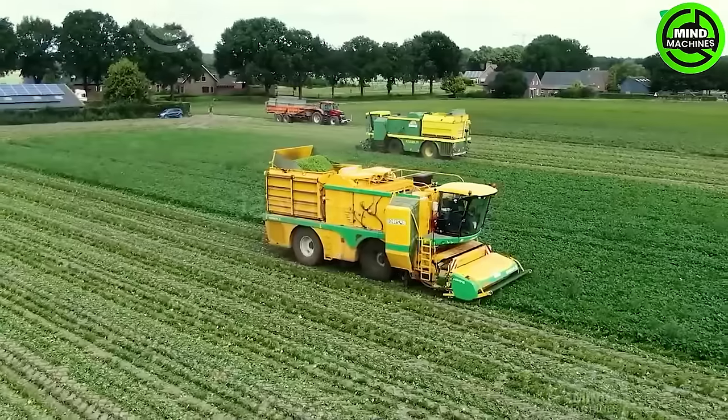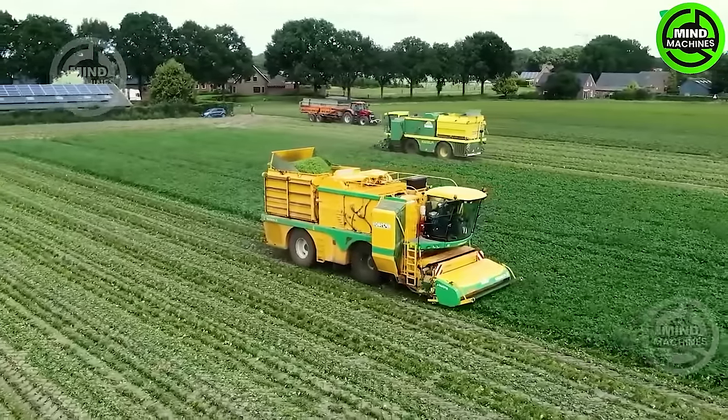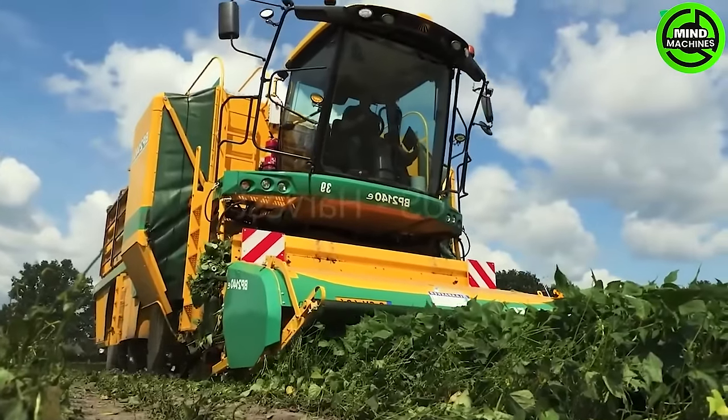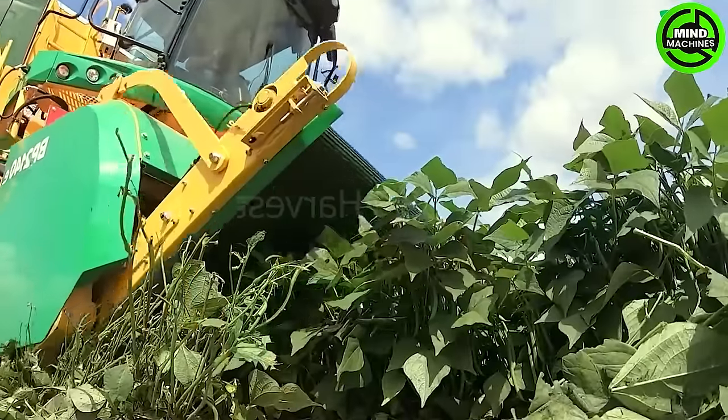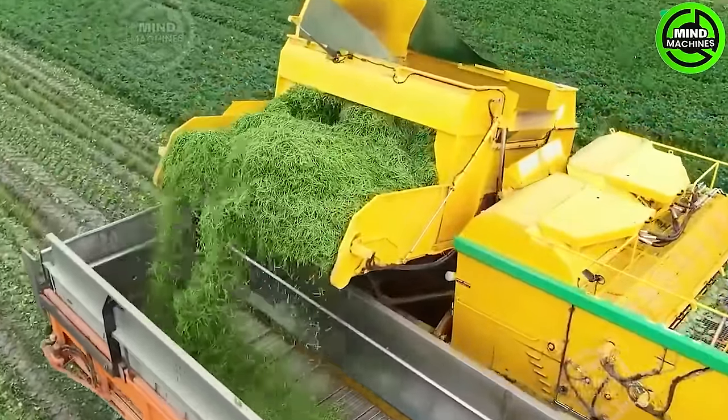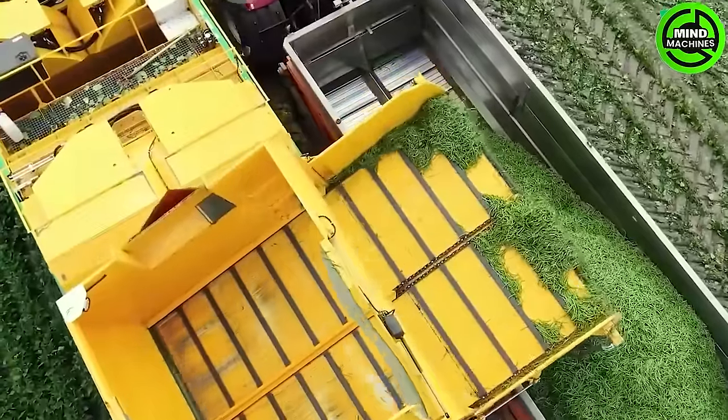The PLER BP2140 Green Bean Harvester is a product of PL Machines, a renowned manufacturer based in the Netherlands. Specifically, the BP2140 is crafted at Loerer Estate, a prominent farm in the Netherlands's agricultural sector, known for its association with quality machinery production.